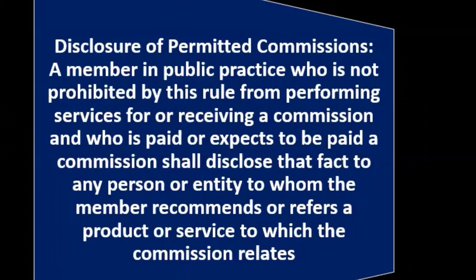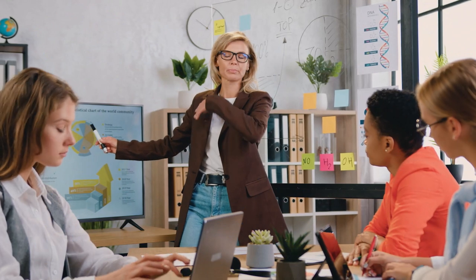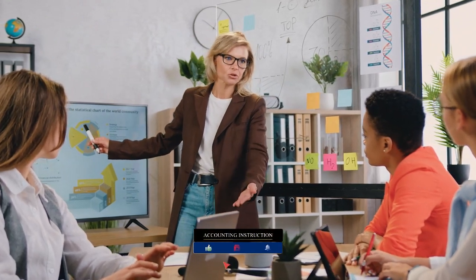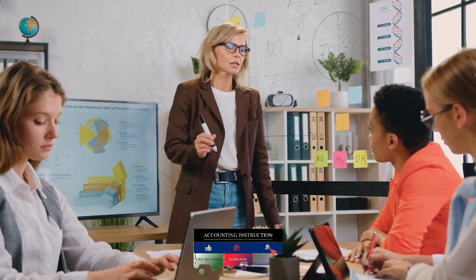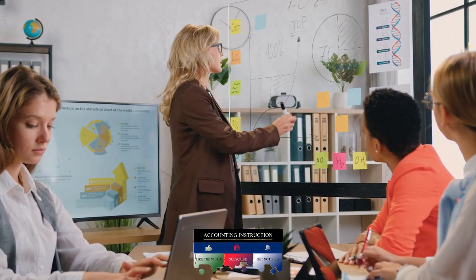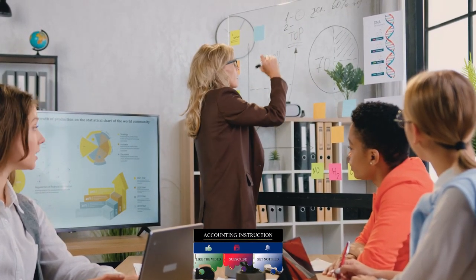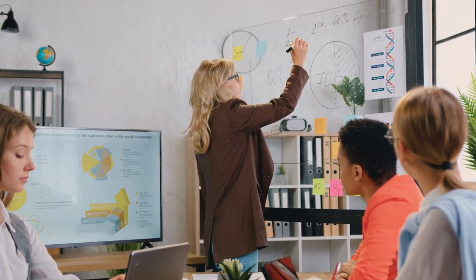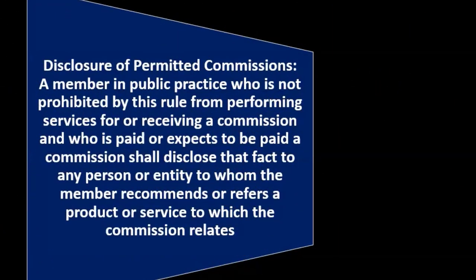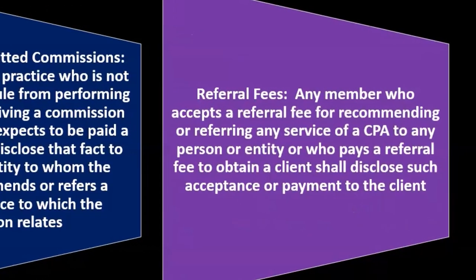In normal business, there's nothing necessarily wrong with commissions. But in certain situations — especially when someone just wants an opinion — a commission basis can compromise that opinion. You want to be clear about when it's okay to collect a commission and when it might damage the work you're doing. If you do have a commission, it's best to be upfront and say you have a relationship and will be receiving a commission for the recommendation.